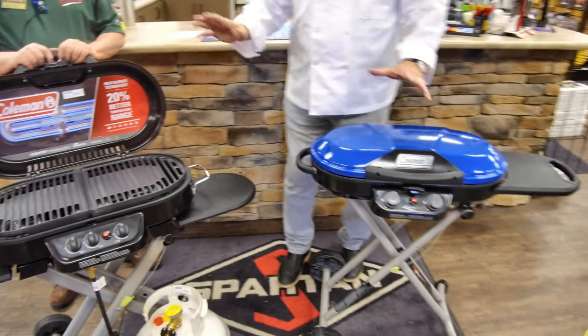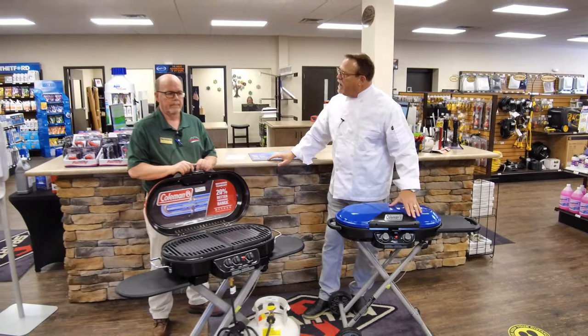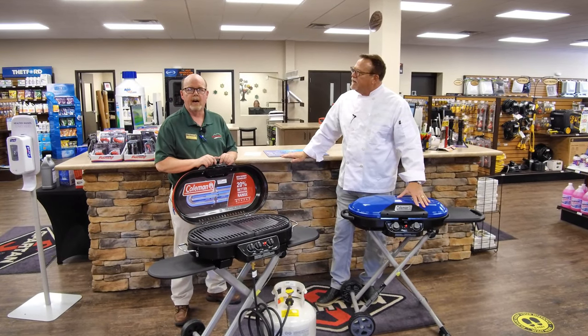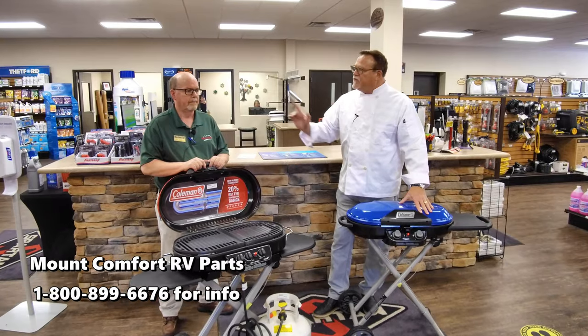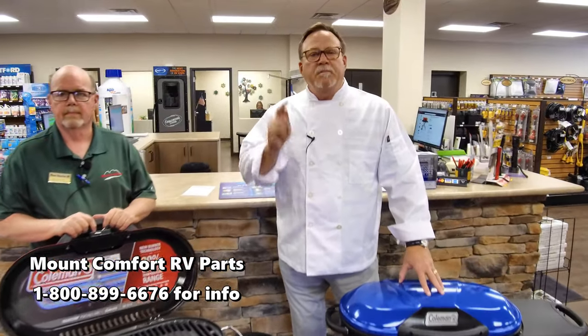Both of these are available right now at Mount Comfort in the parts store. We're here six days a week — Monday through Friday 8 to 5, and Saturday 9 to 5. Rick, thanks so much. Folks, come on in. We've got the portable gas grills here at Mount Comfort RV in the parts store. Come in and see Rick, Bernie, or Lynn — anyone here will help you out with a grill.